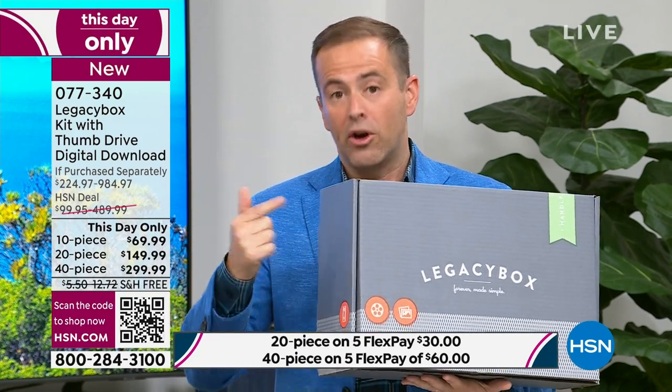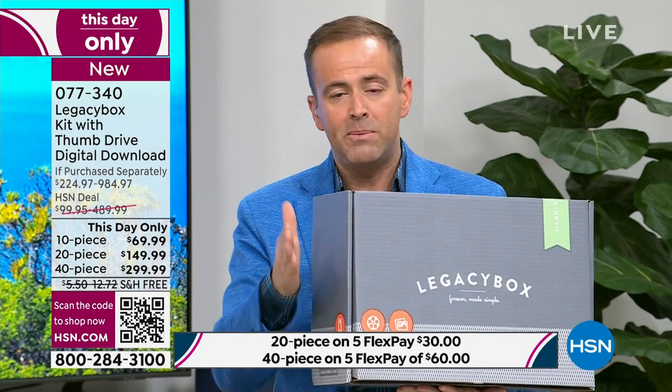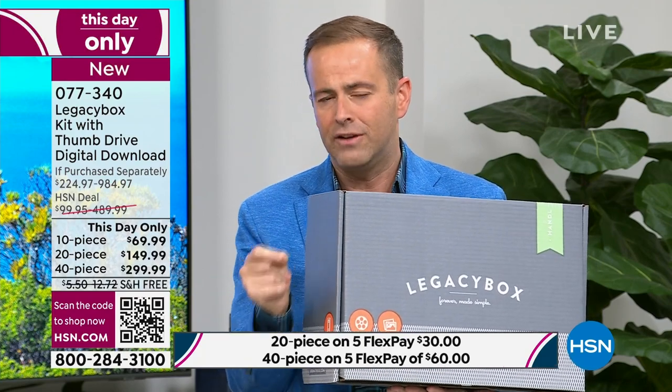Since I started talking about it, we got even busier. 40-piece is an urgent call to action if that's what you want. It's a this-day-only price — the lowest price ever, up to 70% off.